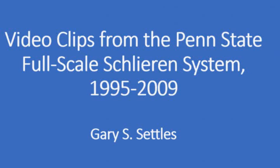Video clips from the Penn State Full Scale Schlieren System, 1995–2009. Please note that the quality of these video clips suffers compared to the still images taken with this system, because in order to get the image into a commercial video camera, we literally had to shoot from a ground glass screen.